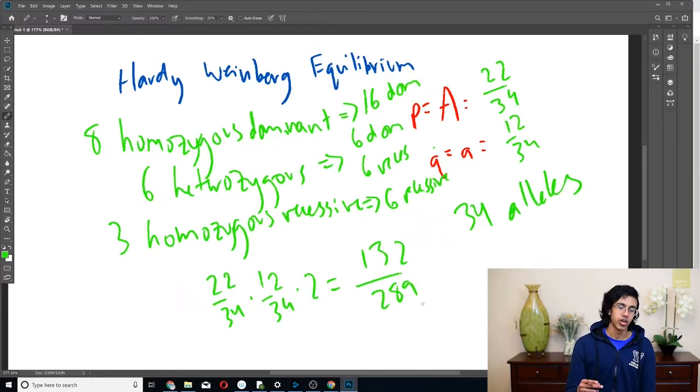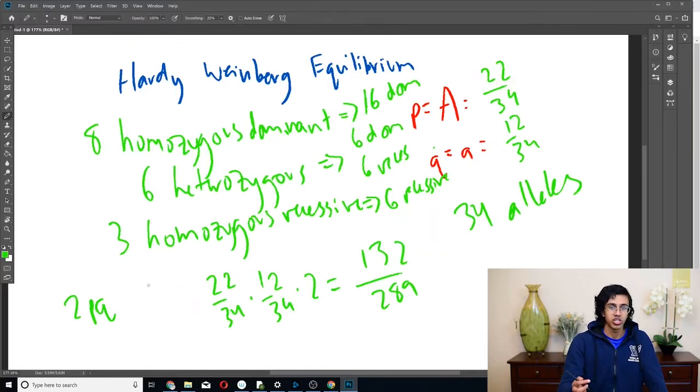So the strategy is: find p and q, then the proportion of heterozygotes is 2pq, the proportion of homozygous dominant is p², and the proportion of homozygous recessive is q². That's basically all you need to know about Hardy-Weinberg — I think it's a super interesting concept. If you want more conceptual understanding, read the Wikipedia page because it's interesting. Thank you guys for watching — if you enjoyed the video leave a like and subscribe for more. Let me know if you want more biology videos and if there are specific types you want. See you guys next time!